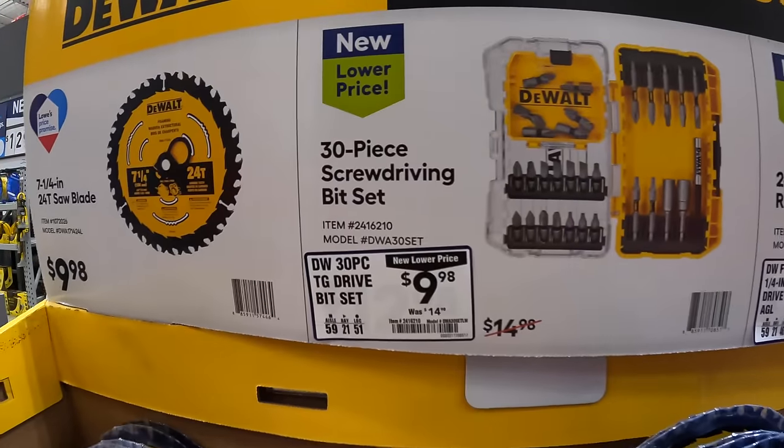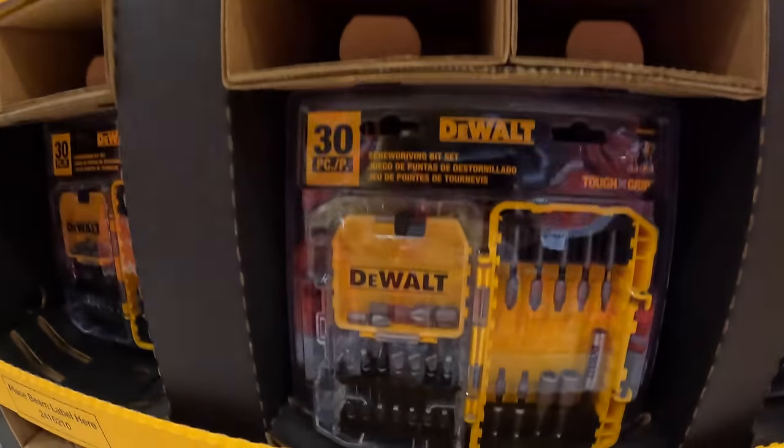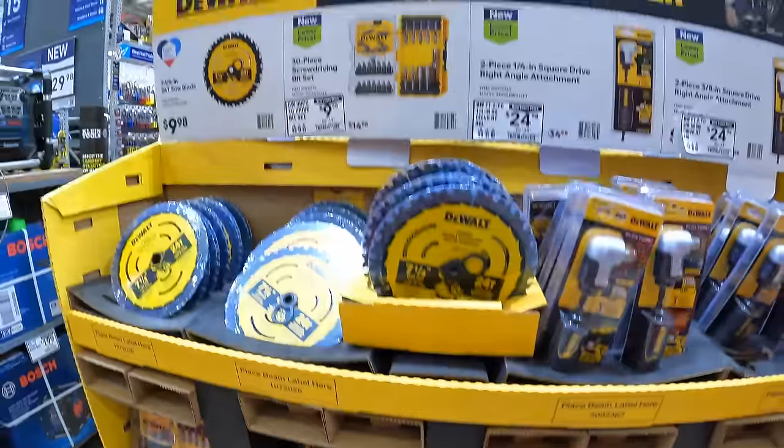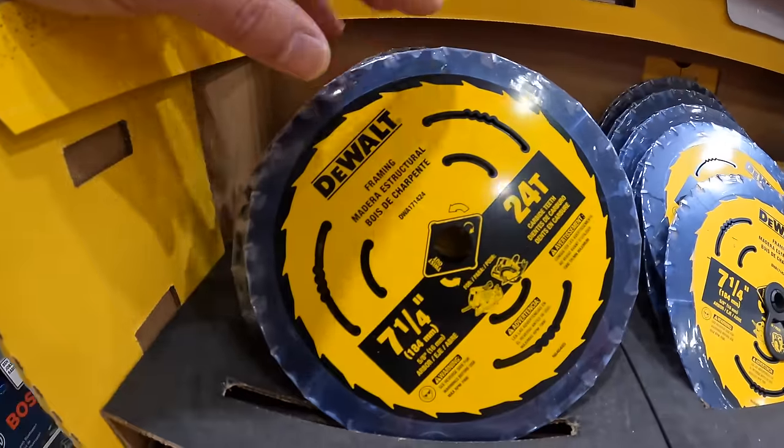$9.98 for a 30-piece drive bit set. Or they have for $9.98 a 7-and-a-quarter-inch circular saw blade with 24 teeth.